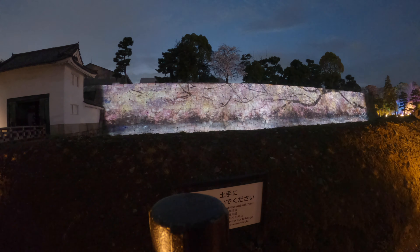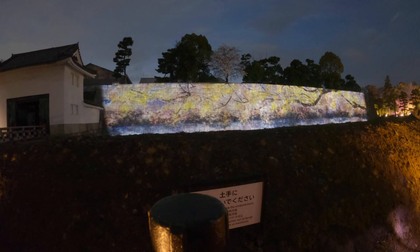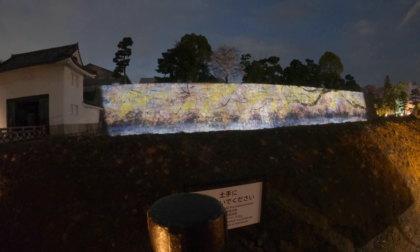It would be cool to do a little time lapse. That came out pretty cool actually.